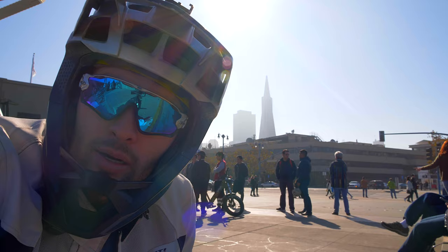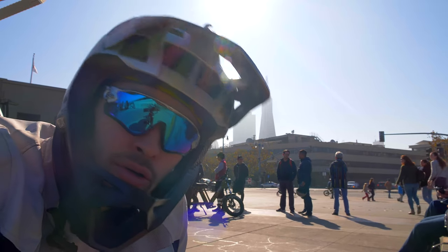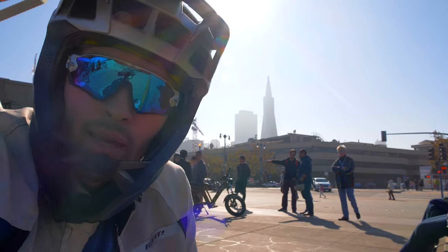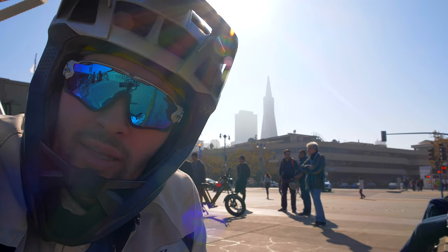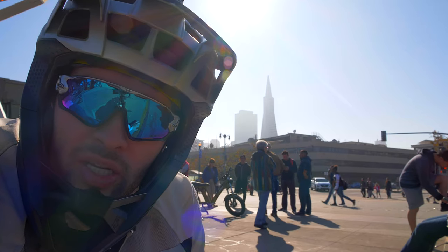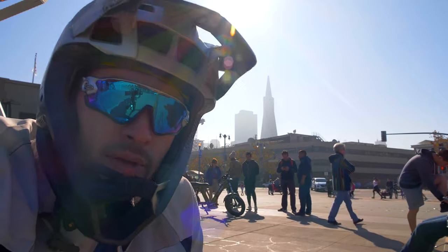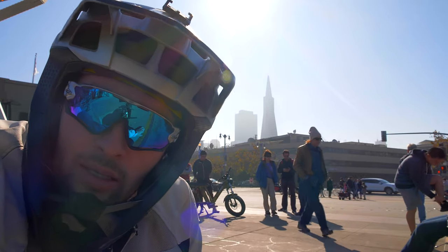Hey, what's up guys? Alien Rides here, and today we are checking out a Monday Motorbikes demo event. We're gonna see two new prototype electric bikes, and they're pretty exciting because they're both pretty lightweight compared to the massive Gen 7, which is also a ton of fun, but these might be just a bit of a better solution for commuting to work or being able to lift it up some stairs. So let's check out these e-bikes, subscribe and let's ride.